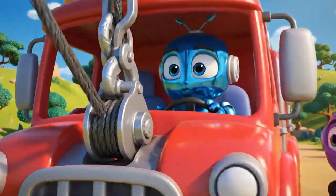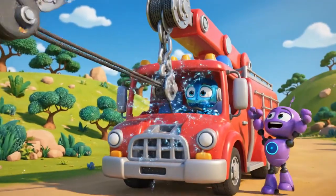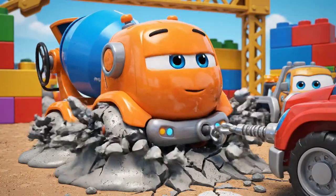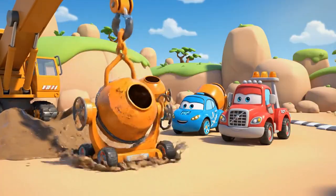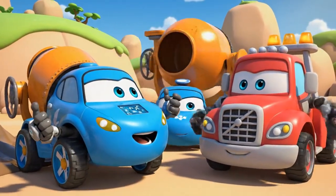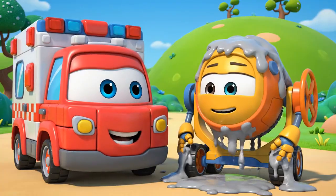Okay, Mickey — mega-winch! Pull! I'm moving! I'm moving! He's free! He's free! You did it, Roy! You're safe, Mickey!